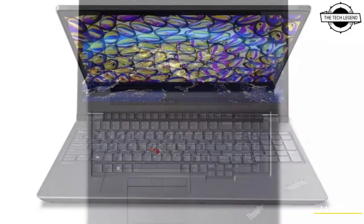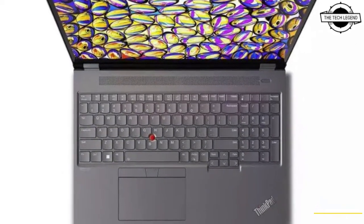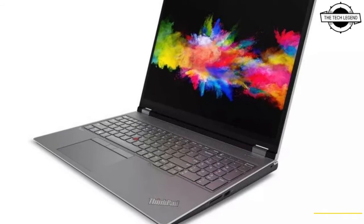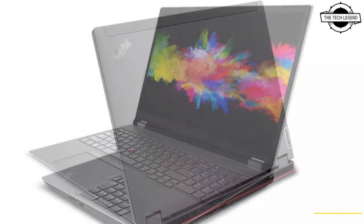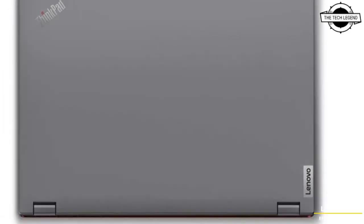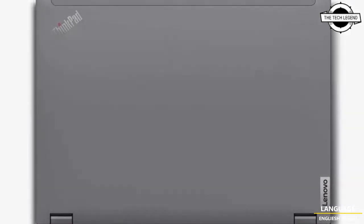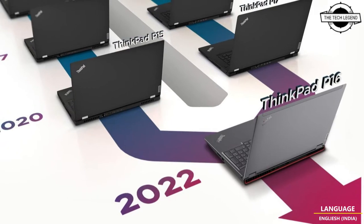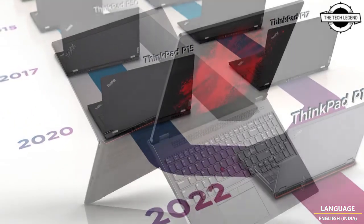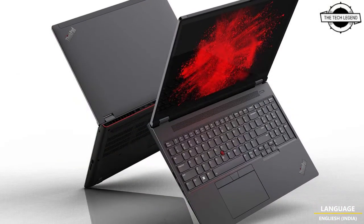It offers an elevated design while providing the same reliability, security, durability, and accessibility that users have come to expect with the ThinkPad P-series mobile workstations. Featuring the new Intel 12th Generation HX CPU — the industry's first 55-watt processor — the system has increased core count and clock frequency for faster run times on applications.